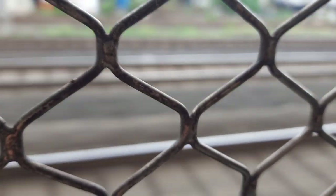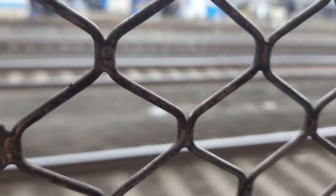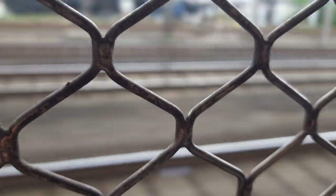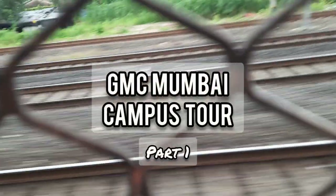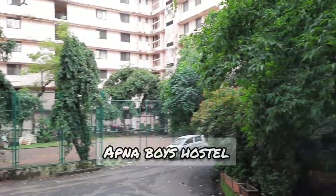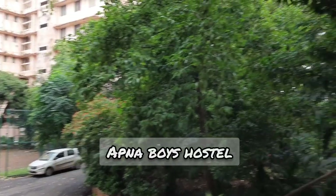Hi guys and welcome back to my channel. This is Amir Girtikar and I'm a first year MBBS student at GMC Mumbai. In this video I'm going to give you all a tour of the GMC Mumbai campus and Sir JG Group of Hospitals, so stay tuned. As we enter gate number two on the right side...